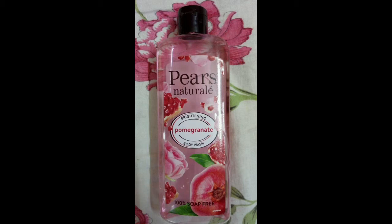The main ingredients are Glycerin. This is pomegranate and rose petals. Glycerin will help you with moisture in your skin.